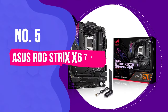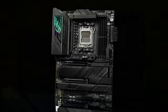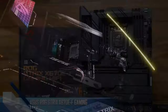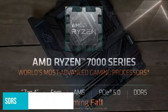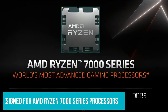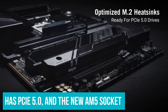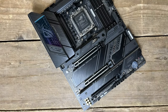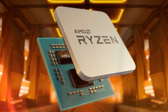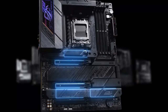Number 5: Asus ROG Strix X670E-E. This is almost the same motherboard as another in this collection by name, but it has a very different socket and chipset. This Asus ROG Strix X670E Gaming is quite the motherboard, designed for AMD Ryzen 7000 series processors. It's got DDR5 RAM support, PCIe 5.0, and the new AM5 socket. The 18+2 stage power design is fantastic for overclocking your CPU.